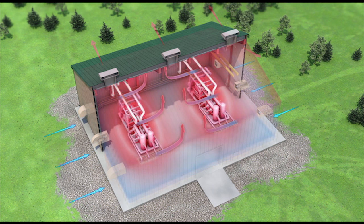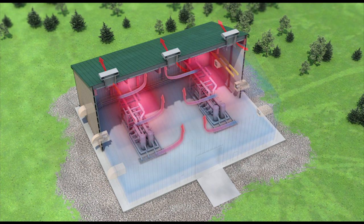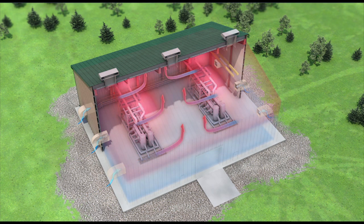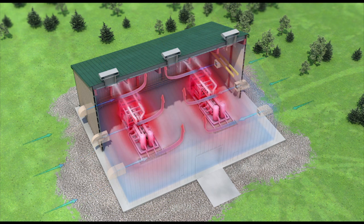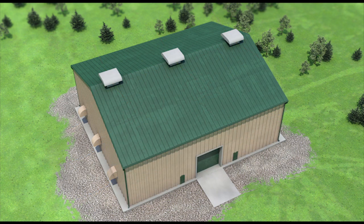As process equipment starts to operate, heat and other elements are generated. The hot air from the process equipment naturally rises to the high points of the building. As the outside cool air is brought into the building, pressurized movement created by the wall supply fans will raise the heat off the process equipment and push the hot air and any migrant gases to be exhausted through our rooftop ventilators.